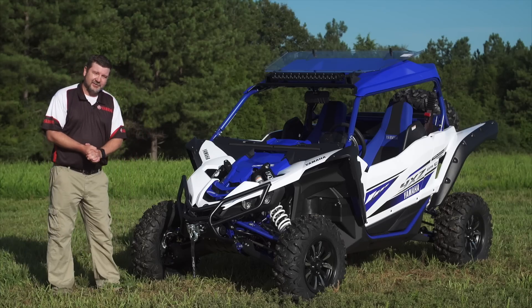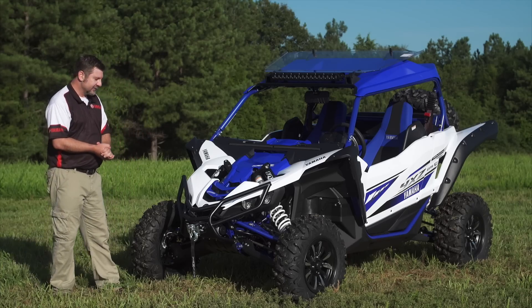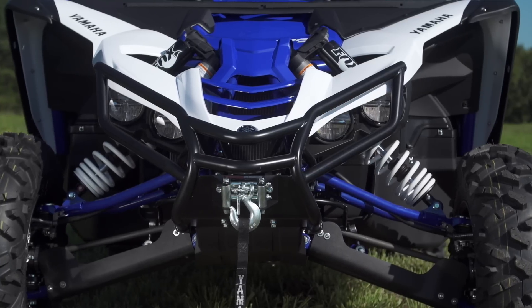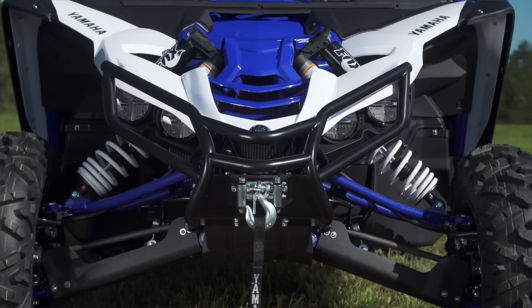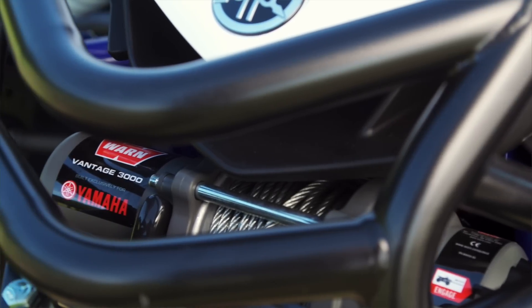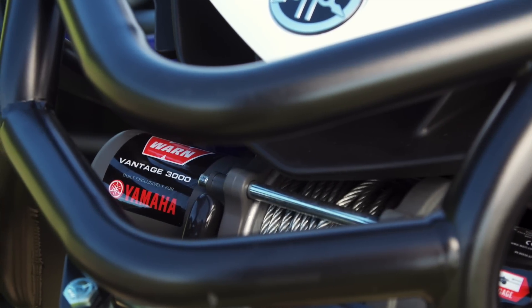Starting up front, we know that protecting your unit is one of the most important things you can do. Leading the way is this Yamaha Genuine Trail Front Grab Bar with integrated winch mount, and you can see we have this one with the Yamaha BiWarn Vantage 3000 winch installed.